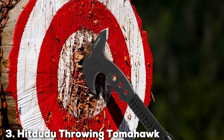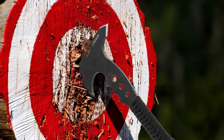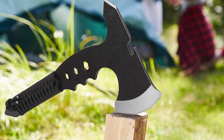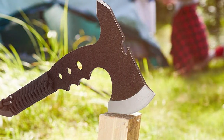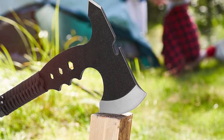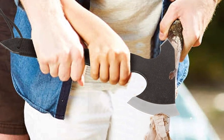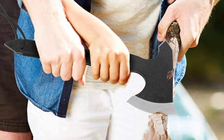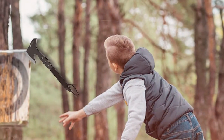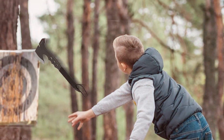Now let's turn our attention to number three on our list: the Hit To Do Throwing Tomahawk. If you're looking for a unique and versatile throwing axe, this one's for you. Design-wise, it sports a distinctive tomahawk shape that sets it apart from traditional throwing axes. Its design not only adds a touch of flair to your throws but also enhances aerodynamics for better accuracy. Quality and durability are top-notch, with a stainless steel blade that's built to last and an ergonomically designed handle for a comfortable grip.